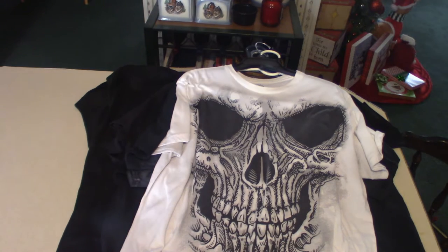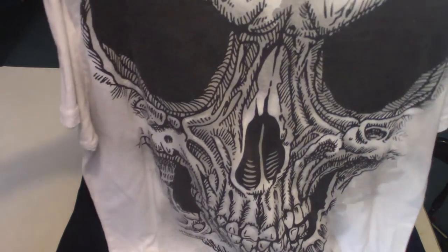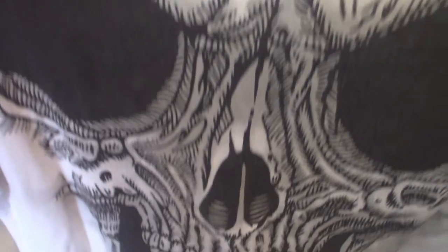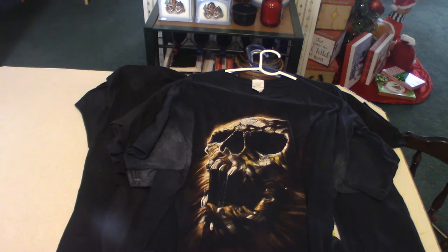Now this one here is a skull. I think I got it from Walmart of all places. It is a little tight — I don't like wearing tight t-shirts. When I saw it I thought, oh, that's cool, except they didn't have it in a big enough size. But anyway, I got it. It fits a little tight, which I'm not a big fan of, but it is what it is.